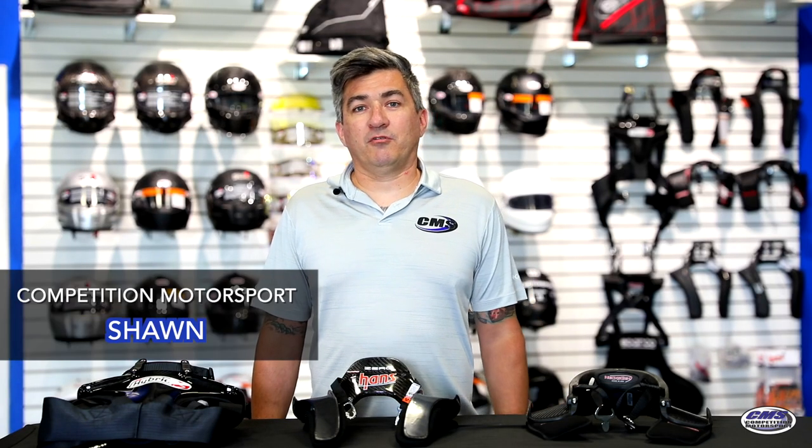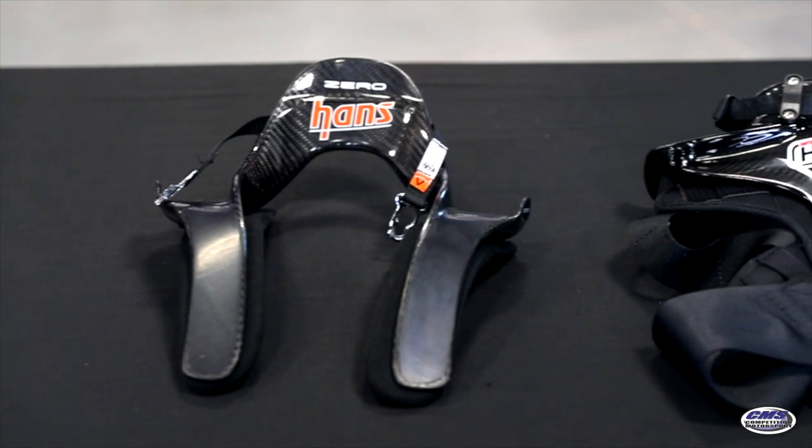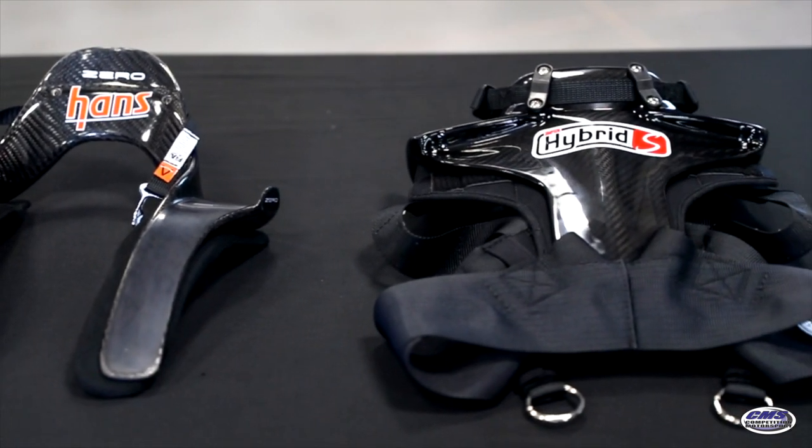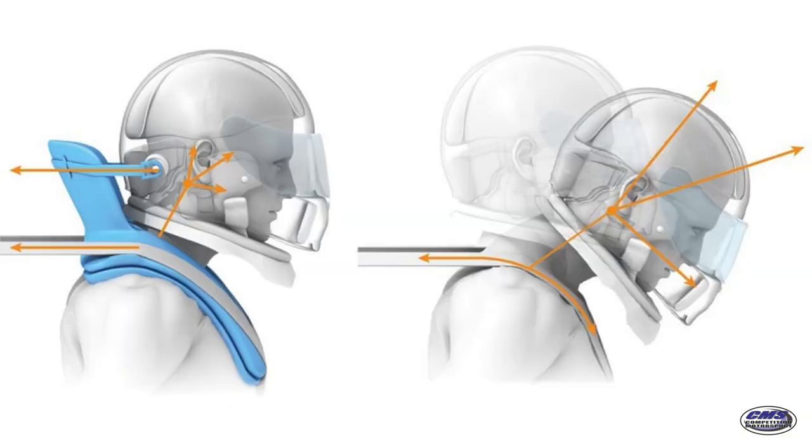Hello, I'm Sean with Competition Motorsport, and today we are going to talk a little bit about head and neck restraints in our How to Buy series. We are a premier racing store out of Austin, Texas, so give us a call for any needs that you might have. Today we're going to concentrate on head and neck restraints — some people may say H&Rs, HANS devices, next gens — there's a bunch of different names for them, but in the end they're here to protect your neck in an auto accident.